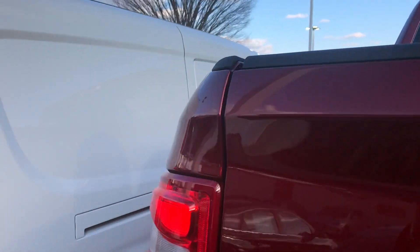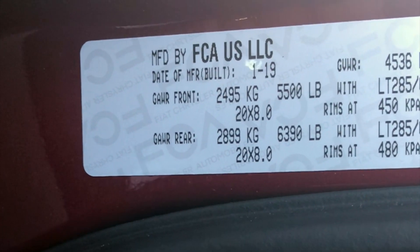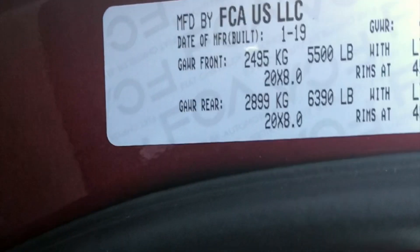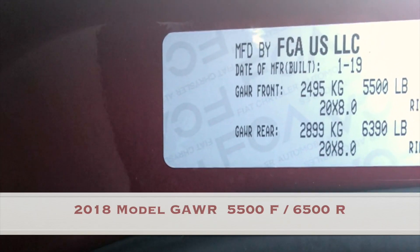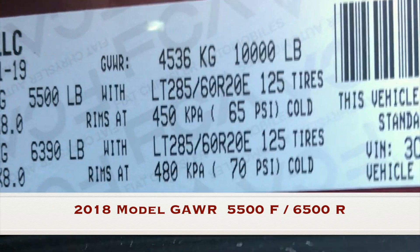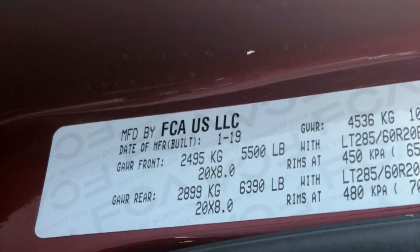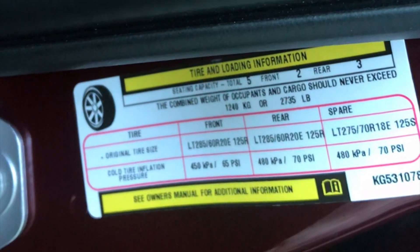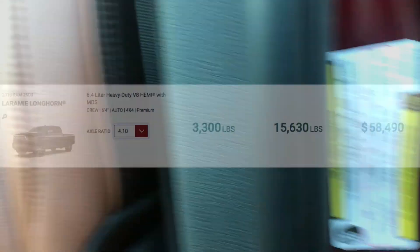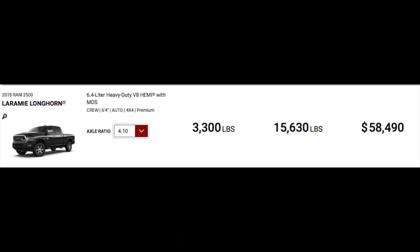Let's find out what the payload is on this truck. It's going to have a 5,500-pound gross axle weight rating up front. The rear gross axle weight rating is going to be 6,390 pounds, which is different from last year's. Gross vehicle weight is going to be 10,000 pounds, which is standard on pretty much all heavy-duty three-quarter-ton trucks. Payload capacity on this truck is going to be 2,735 pounds. Thank you guys so much for watching — you're going to see a lot more content from this truck. This will not be the last video. Stay tuned.